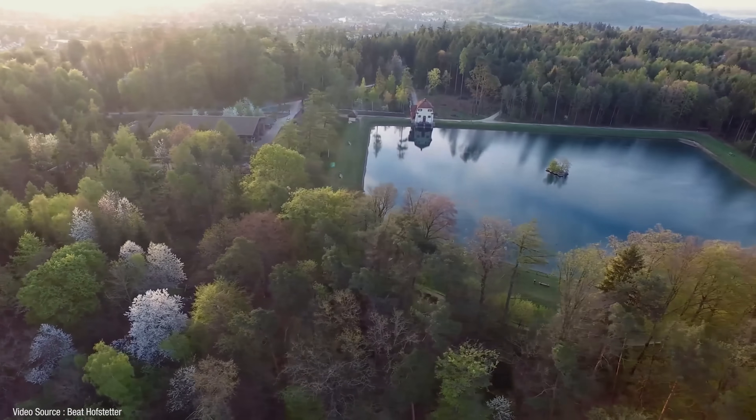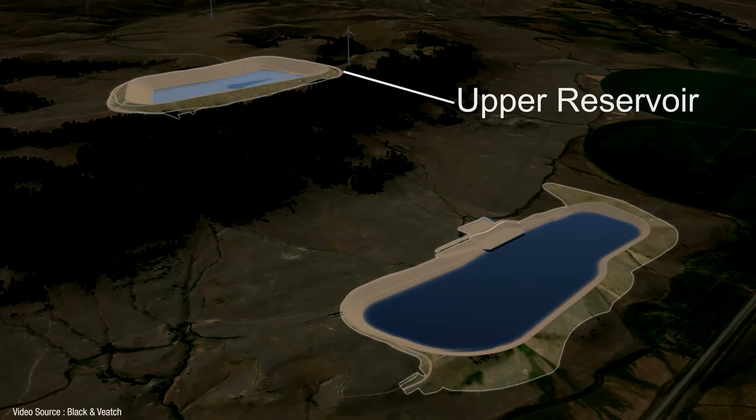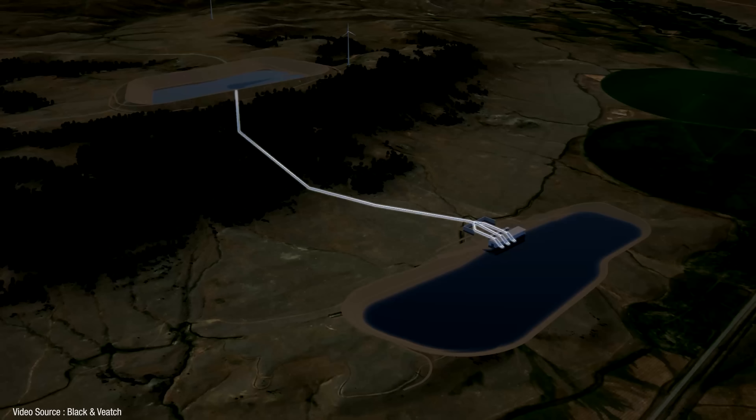Hello and welcome to Just Have a Think. This whole using gravity to store energy thing is a pretty good idea in principle. In fact, we've effectively already been doing it for more than 100 years with pumped hydro facilities that make use of reservoirs of water at different heights — pumping water uphill when power is available and letting it flow back downhill through a turbine when power is required. The trouble is those facilities are quite expensive to build and you need the right geographical conditions to make them work, so they're not something you can simply replicate all over the world.